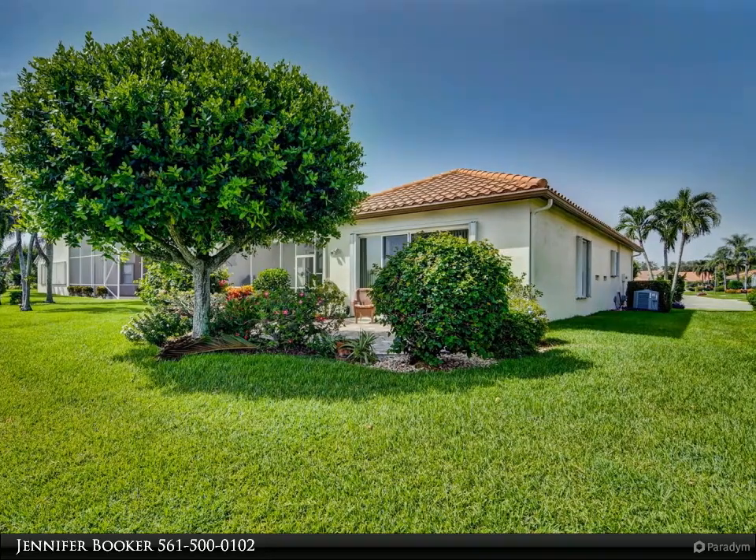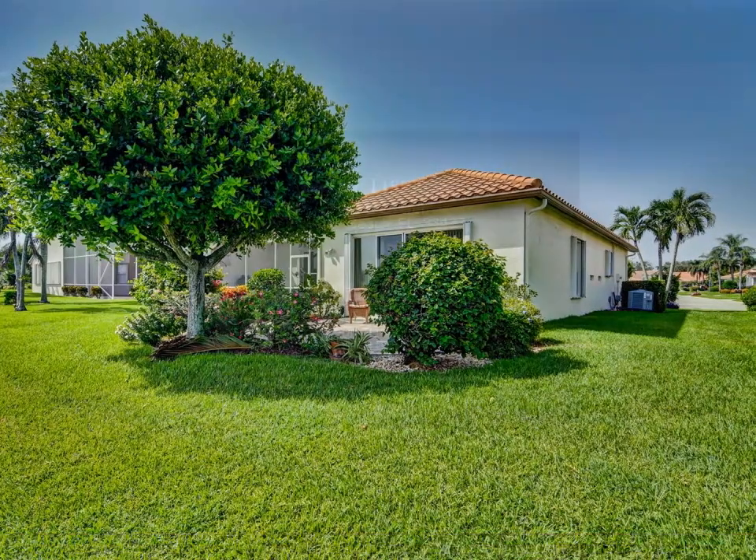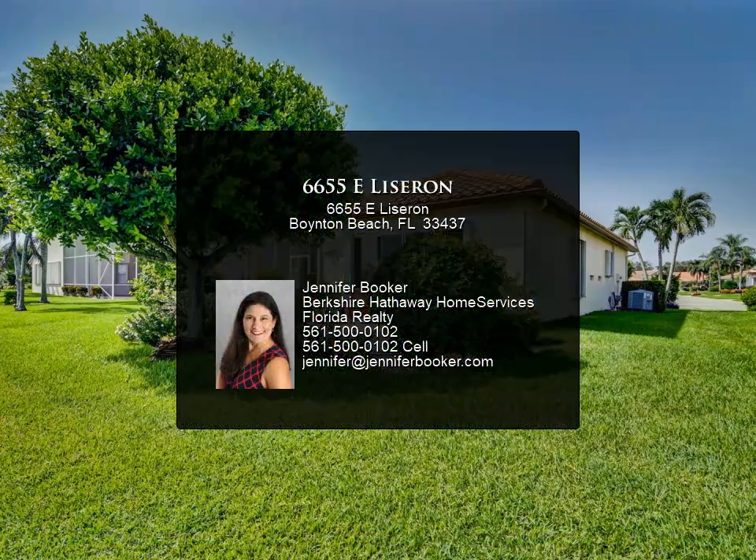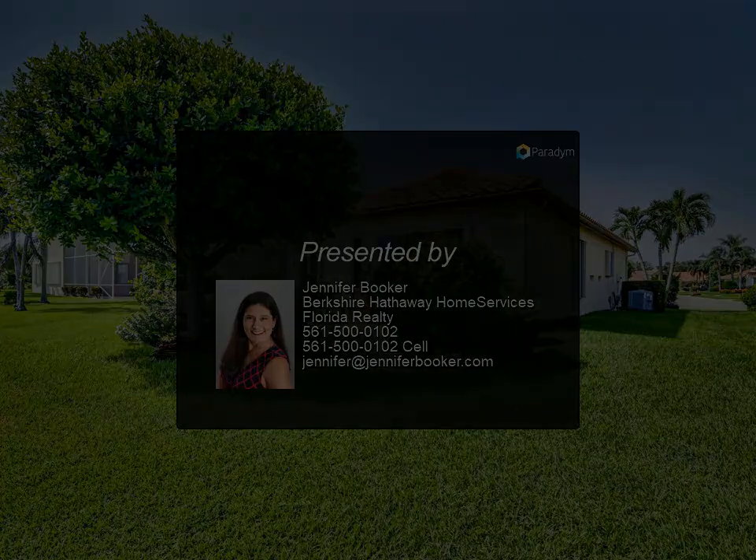Cascades is a non-equity community like a 5-star resort, adjoining the Westchester golf course. The clubhouse recently underwent an extensive renovation. Maintenance includes exterior painting, roof cleaning, basic cable and high-speed internet.